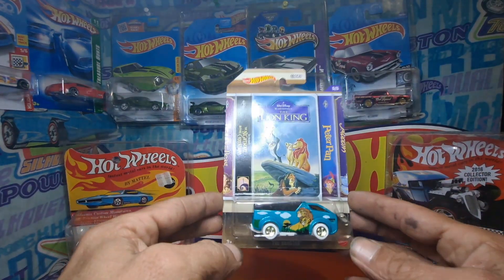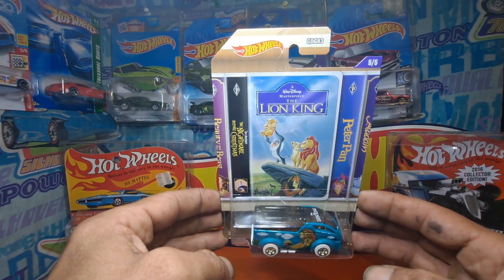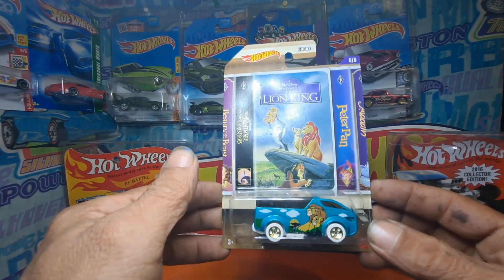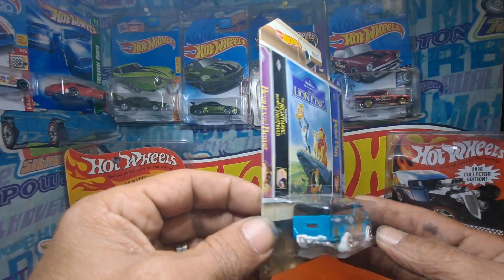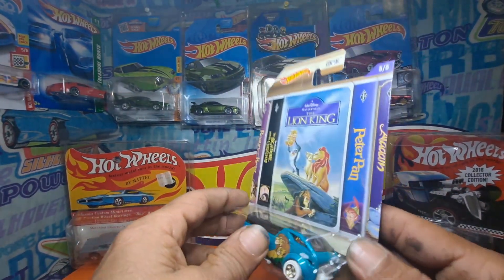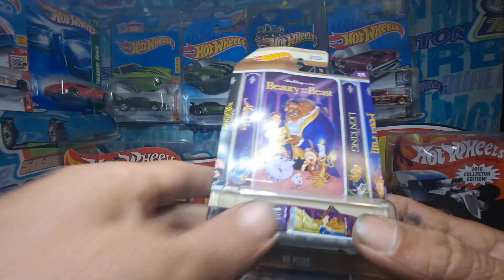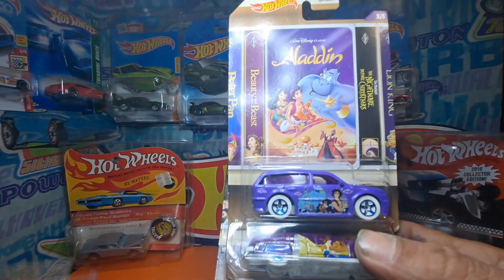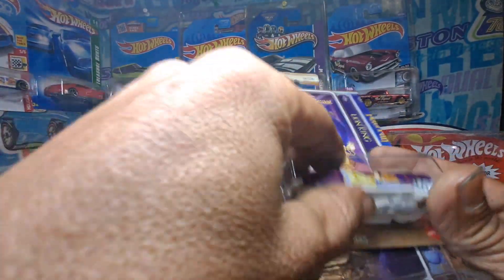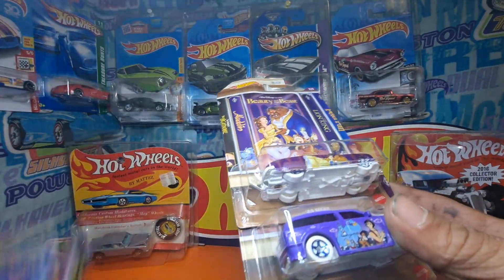And then last but not least, number five — got the Lion King. This one is the Lancer. That's the whole set right there, the Walt Disney set. They're not in order anymore — now it is.